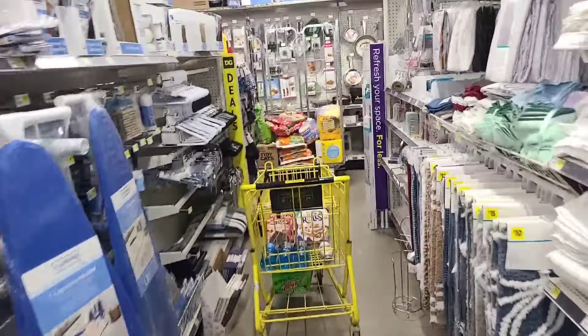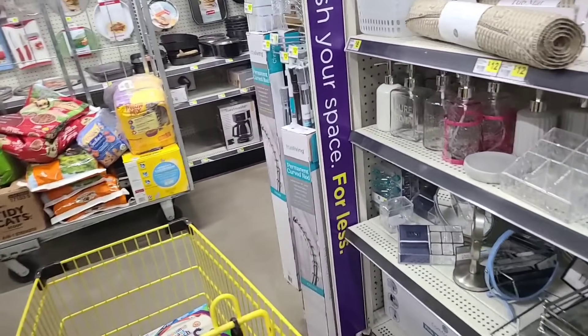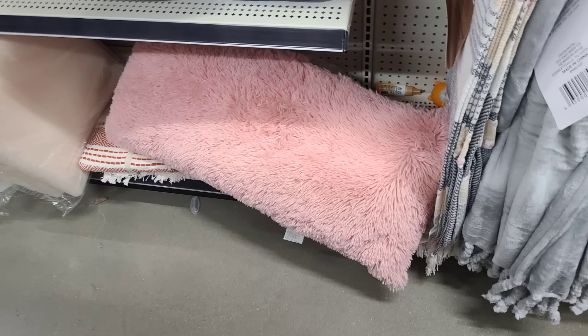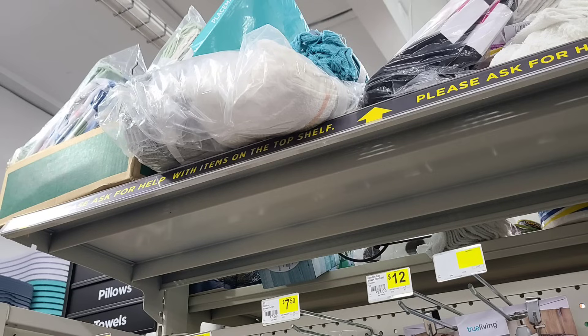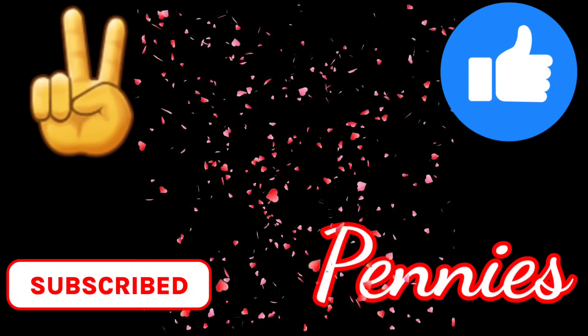I hate it when people do that. So I took a picture of that up there, took a picture of the pillow — I take pictures so that I don't forget once I get into the store. If you enjoy my free content, please like, subscribe, and make sure you click all notifications.